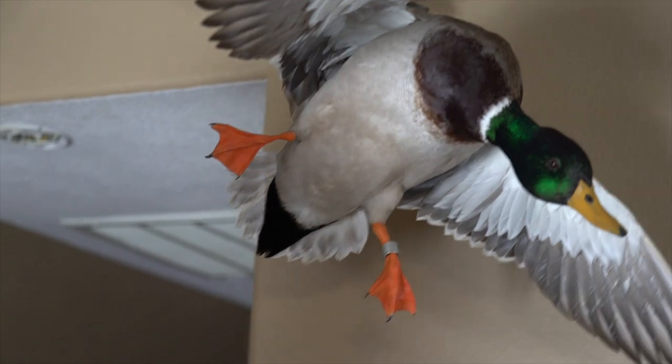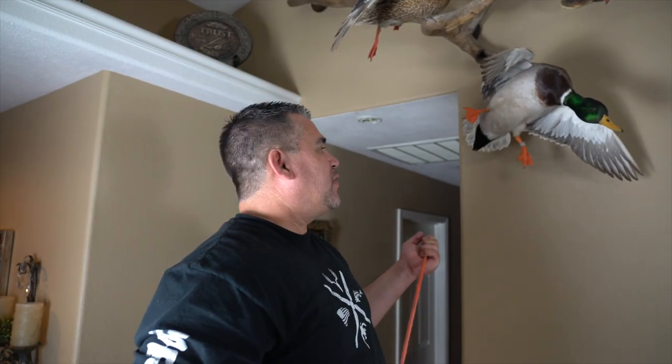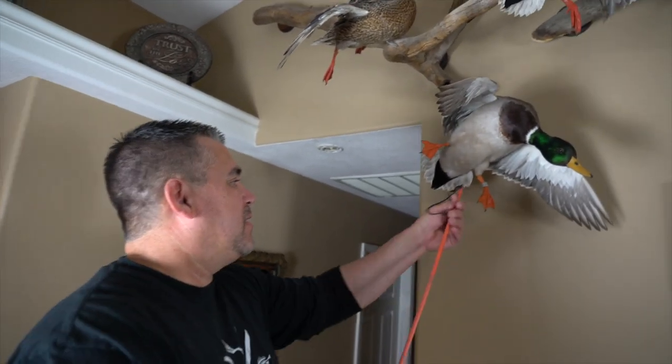Me and my dad were hunting a refuge we had never hunted before — our very first time out there — and this mallard came in. We both pulled up: boom, boom. We go over there, and it's banded — our first banded bird! I'm like, 'I got him.' He's like, 'I shot two.' So we had to get it mounted because we don't know who hit it — maybe we both did, maybe I did, maybe he did. But it's banded.